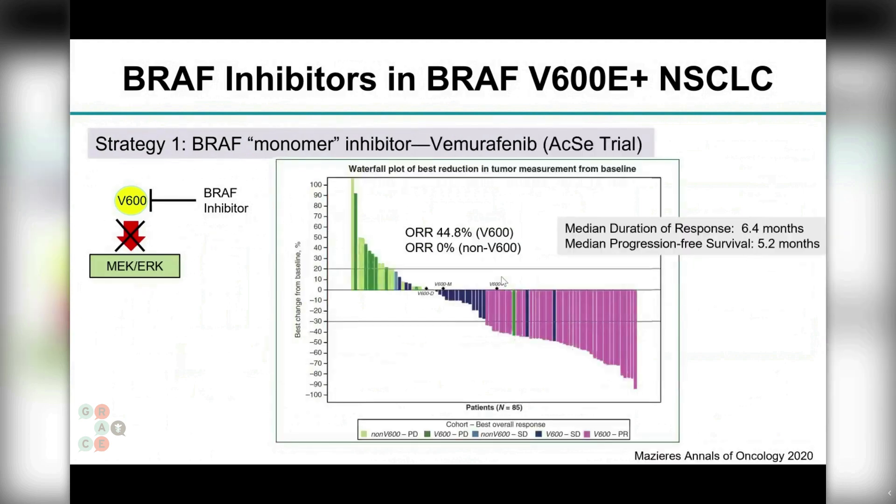There's another BRAF monomer inhibitor selectively developed to block the V600 protein, called Vemurafenib, which is also approved for melanoma. This trial design is a bit different: whereas the prior trial looked specifically at V600E, this one included all V600E and non-V600 BRAF mutants to explore efficacy across that broader population. Similar to Dabrafenib, the objective response rate was around 45 percent in V600 patients and the median progression-free survival was around five to six months.